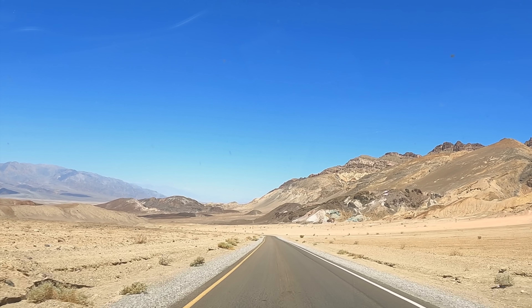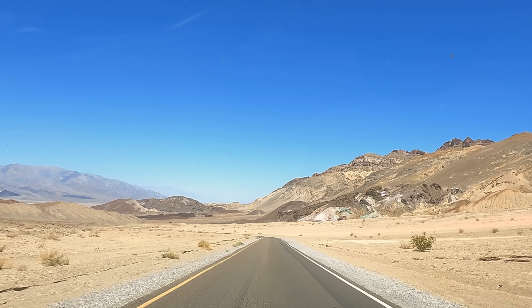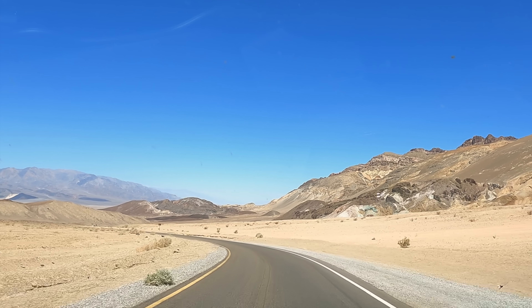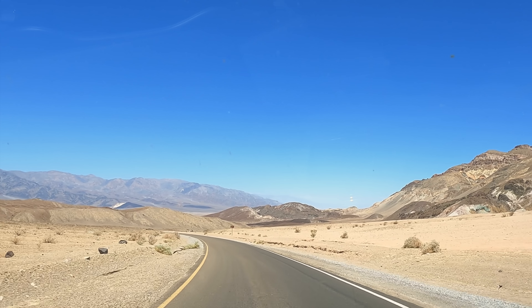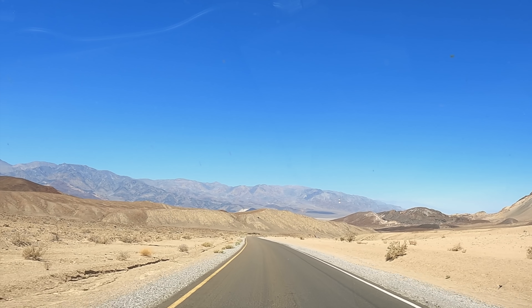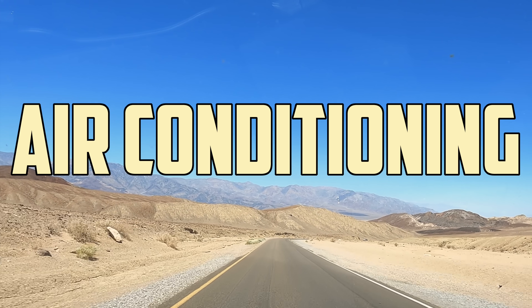I recently went on a road trip through Death Valley National Park. Death Valley holds the record for the hottest temperature ever recorded on Earth: 134 degrees Fahrenheit. On my drive, however, I could only think about one thing — thank God for air conditioning.